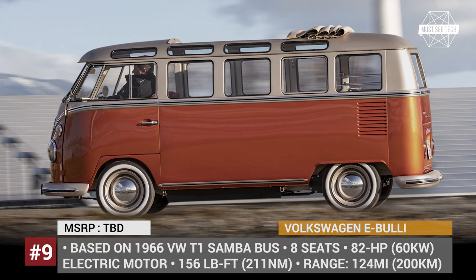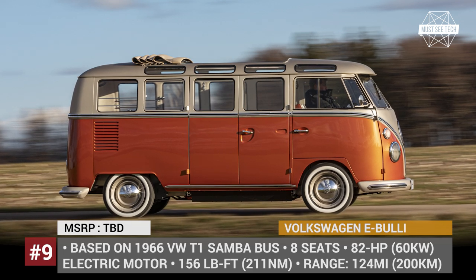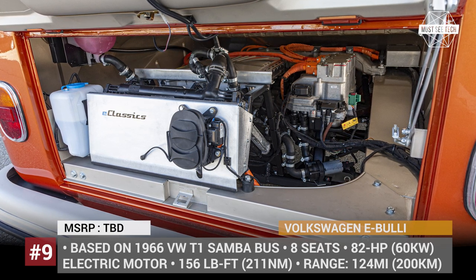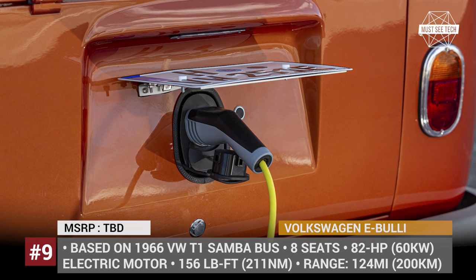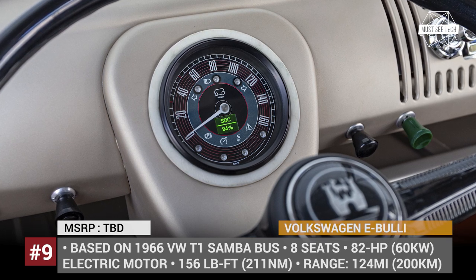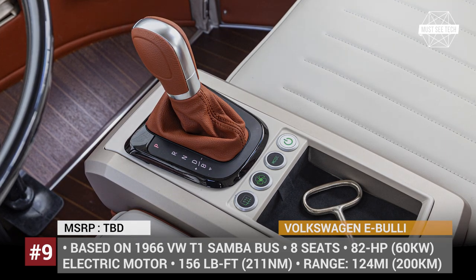The model sits on a modernized chassis, gets an upgraded 8-seater interior, and receives a motor with 82 horsepower and 156 pound-feet of torque, making it two times more powerful than the donor vehicle. This drivetrain is fed by a 45 kWh battery, good for 124 miles, and its top speed is electronically limited to 80 mph. In the future, the company plans to offer E Bully T1 camper conversions to European customers in partnership with E-Classics.